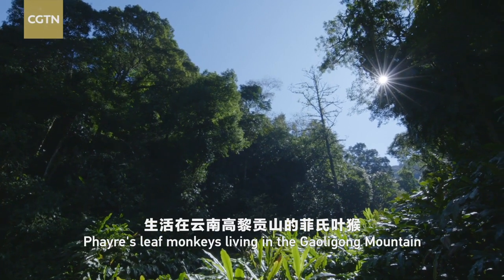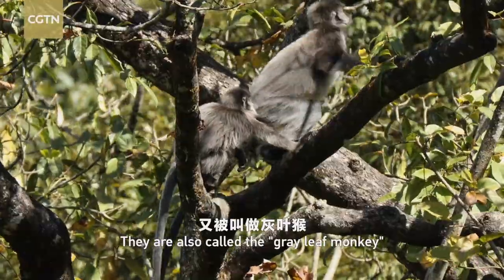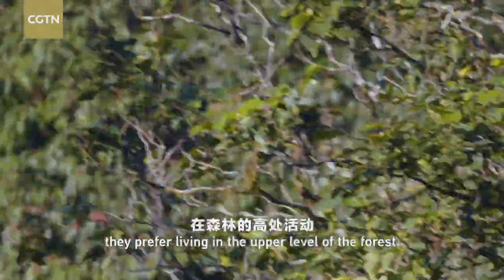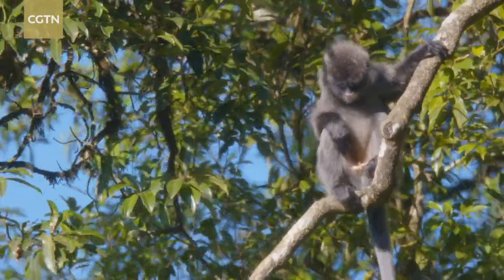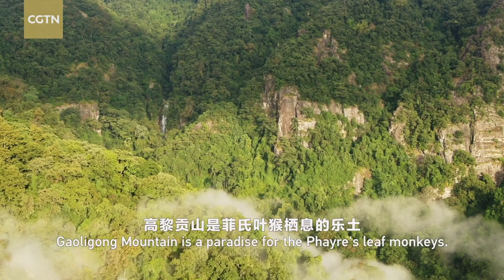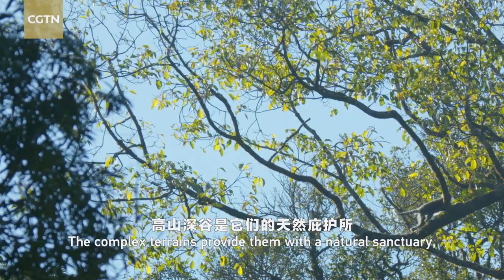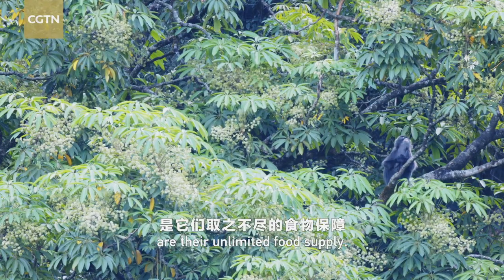Phayre's leaf monkeys living in the Galigong Mountain are Shanicus, a subspecies from western Yunnan. They are also called the gray leaf monkey, or big black lutung in Chinese. Being experts in climbing and jumping, they prefer living in the upper level of the forest. Galigong Mountain is a paradise for the Phayre's leaf monkeys, with complex terrains providing a natural sanctuary and abundant plant species as their unlimited food supply.